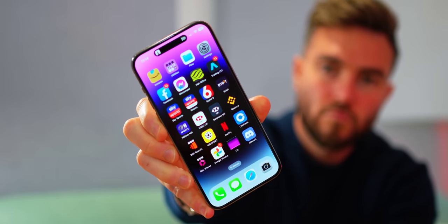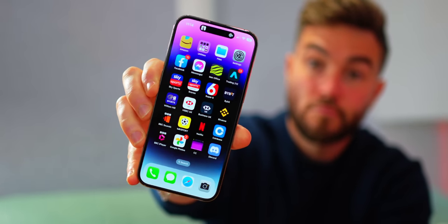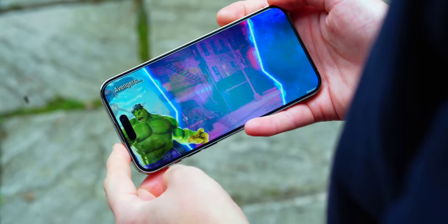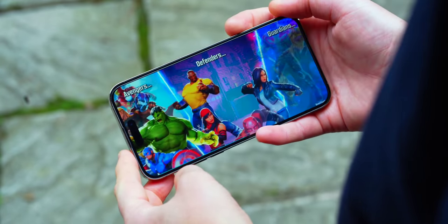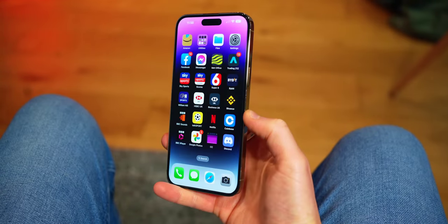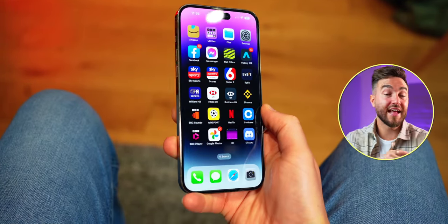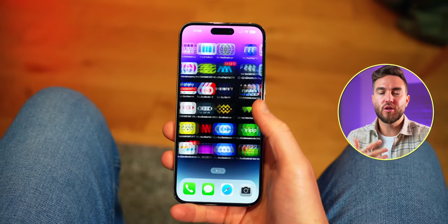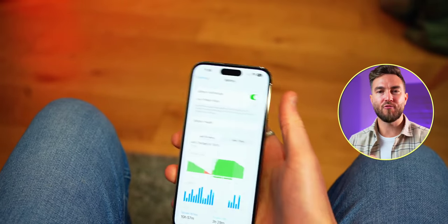Outside of that, the OLED display is on the whole fantastic — incredibly bright and vibrant at 2,000 nits, amazing for use in direct sunlight. 120Hz is wonderfully smooth in conjunction with iOS 16, and the animations as a whole are just a joy to use. Its LTPO tech can also change the refresh rate depending on what you're doing, to preserve battery by dropping it right down.